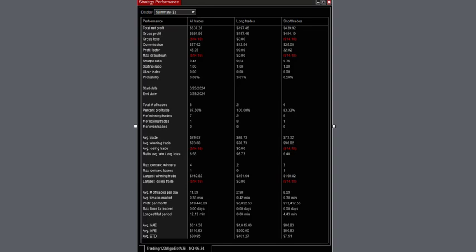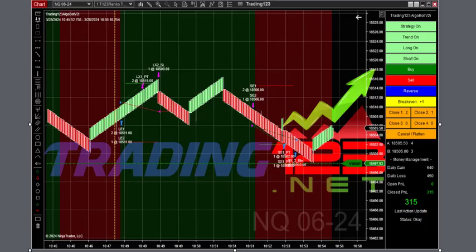Here's our third trade in the NQ market. It started to fizzle out going into the 11 o'clock time frame, so we took our profits in just two trades.